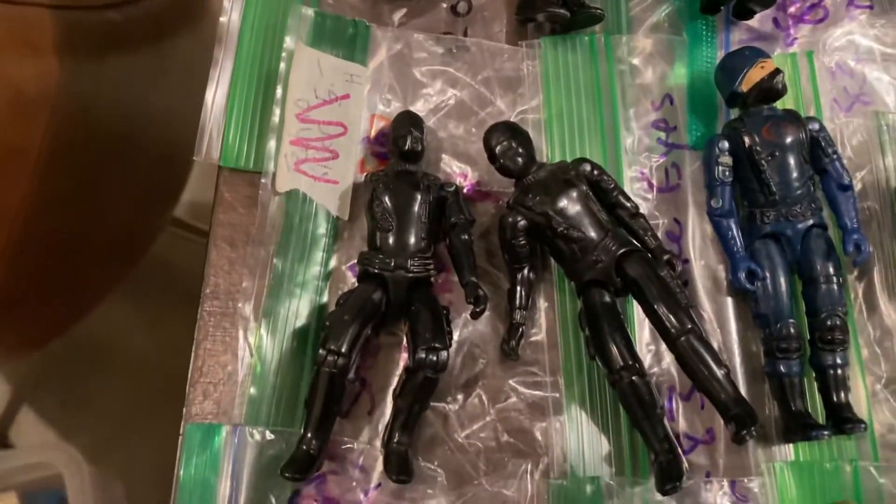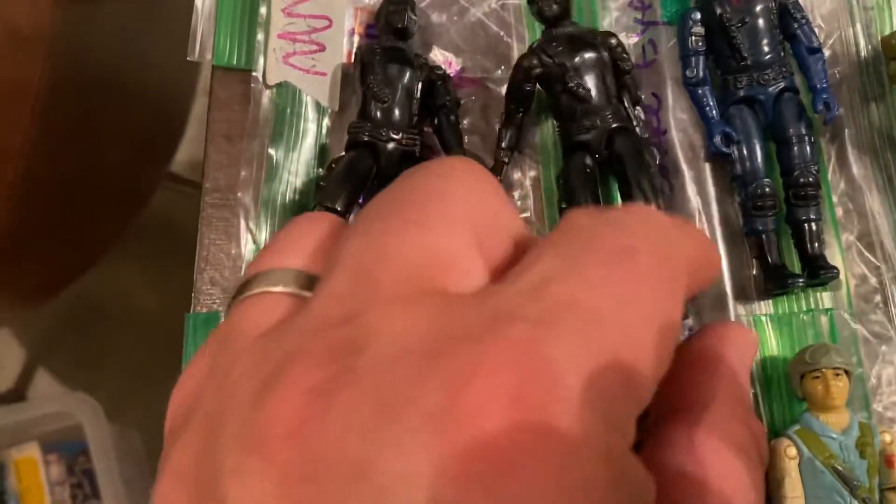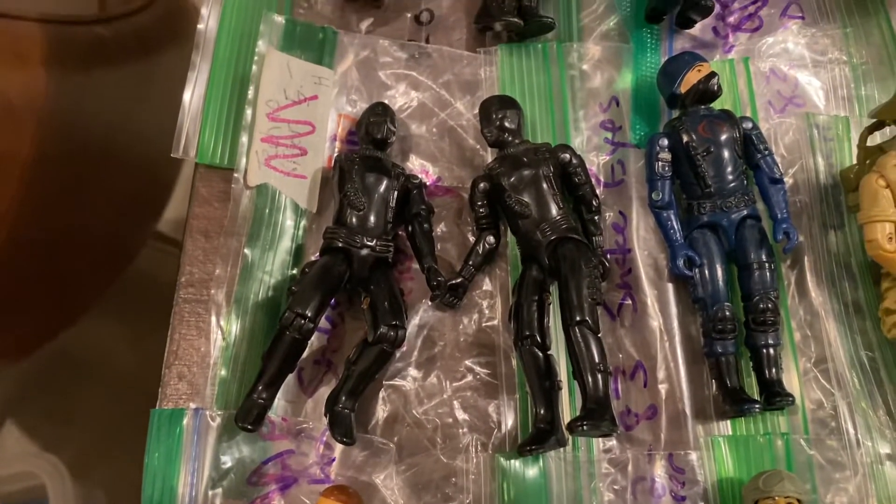An example of that are these two Snake Eyes. This poor guy, the straight arm, is missing his right arm, whereas this one is pretty much the same but his arms swivel.